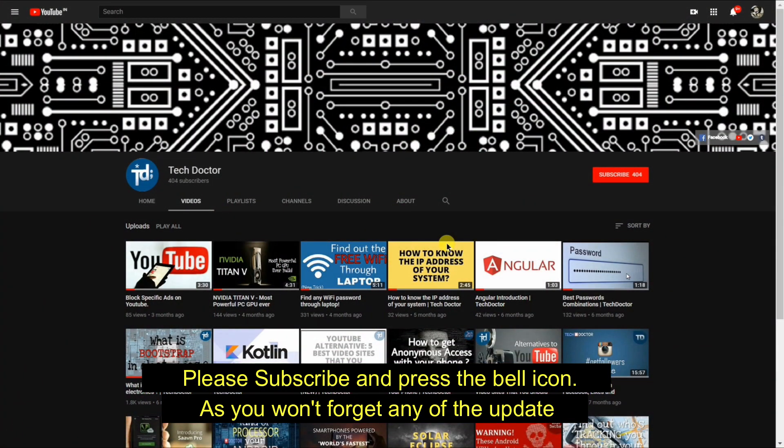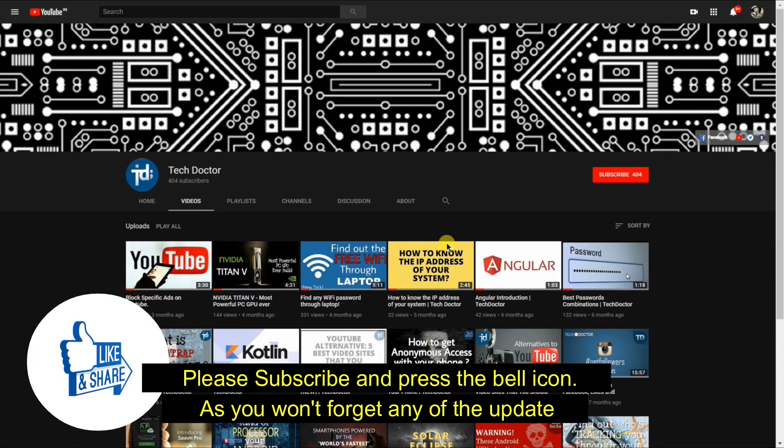Welcome folks to the Tech Doctor YouTube channel. If you're new to this channel, please press the subscribe button and turn those notifications on, so you won't forget any of the updates.